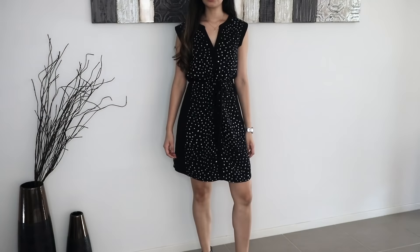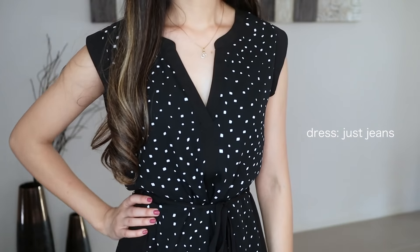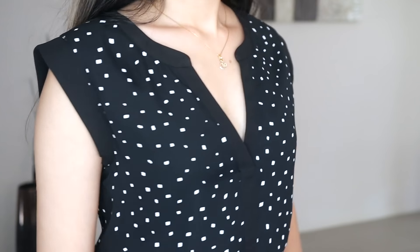This next dress is a little more laid back — perhaps for your casual Fridays. I love the tie around the waist; it just gives the dress a little more shape and makes it look a little bit more flattering.